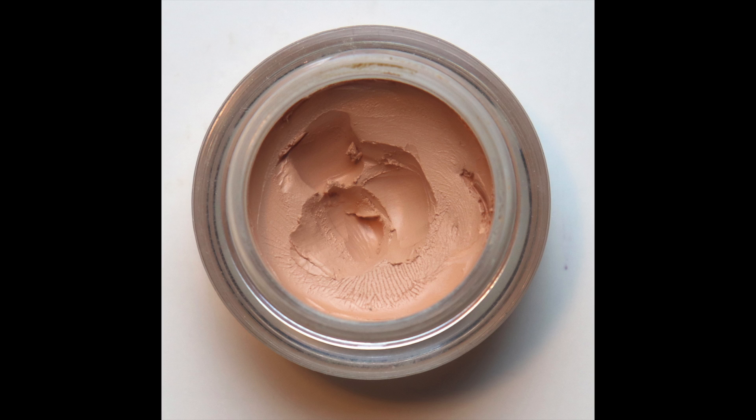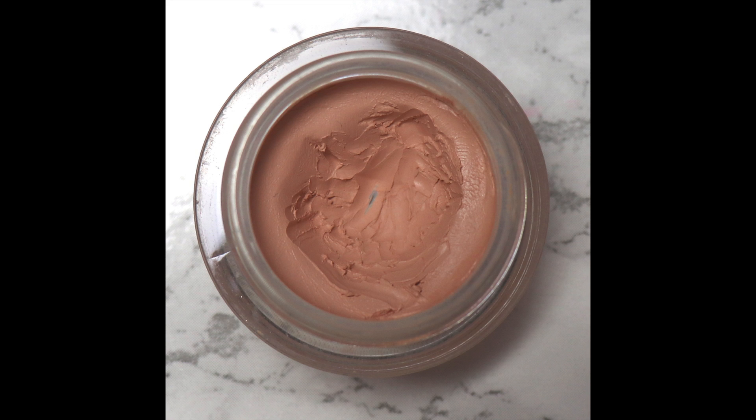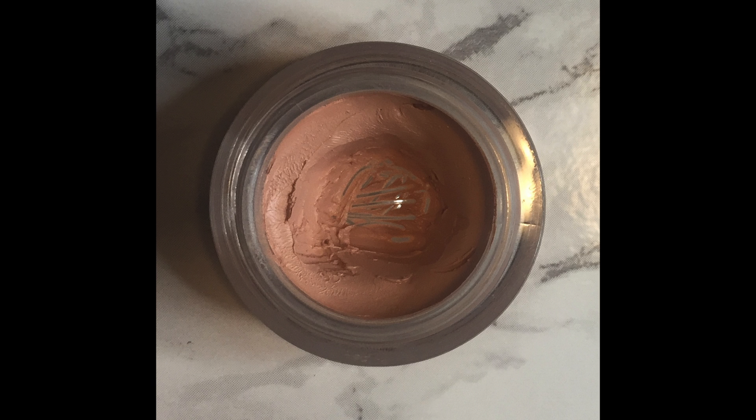The very last product is the NYX Dark Circle Concealer in the shade Fair. I had the tiniest baby pan in my most recent update, and since then I've really dug out quite a crater in this product. I enjoy it, I use it every day, and I'm glad to see I'm getting so much use out of it — especially considering how affordable it is. This is a really great value for your money, it's a good product, and something I will continue using until it's finished.